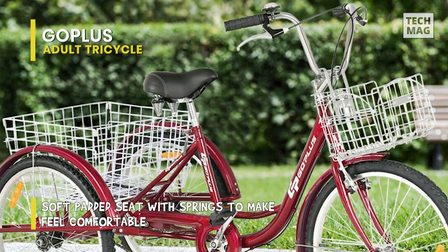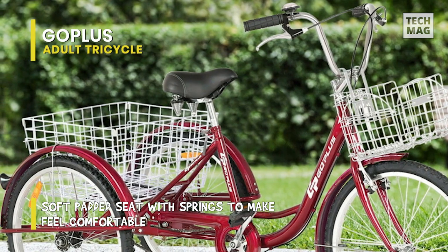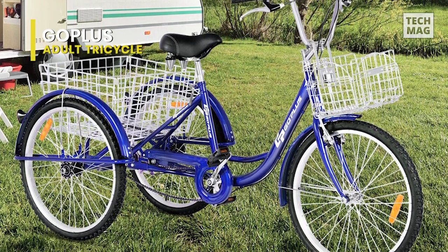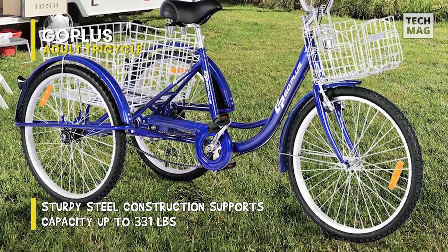It is equipped with three big wheels with stylish full-wrap fenders that will keep your bicycle clean and dry. It uses lightweight alloy rims and galvanized iron spokes that help keep the ride light and smooth. The large padded seat with springs is designed to cushion your ride, and its sizable soft saddle is used for a better riding experience.